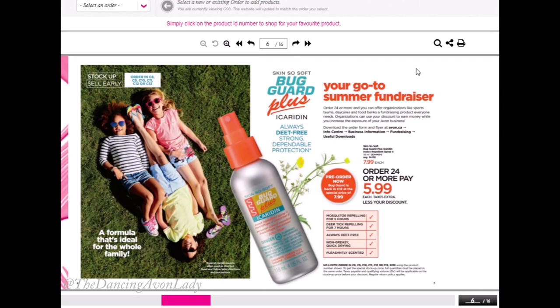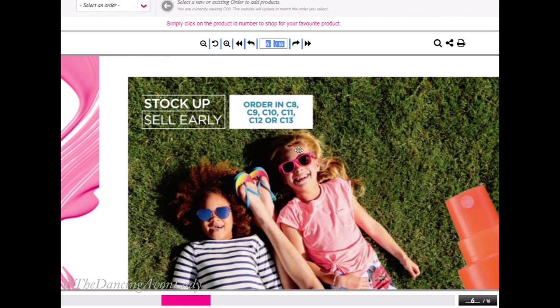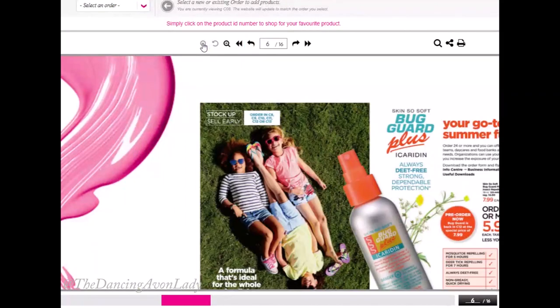Fundraisers! Our Bug Guards are back, and they are awesome. They are an amazing DEET-free alternative to mosquito repellent and also deer tick repellent. They repel mosquitoes for up to five hours and deer ticks for up to seven hours. This could be a great fundraising item because it's available from Campaign 8 all the way to Campaign 13, which is an incredibly long period of time. I did do a fundraiser for this quite a few years ago and it was really successful, so this is definitely on my radar again.